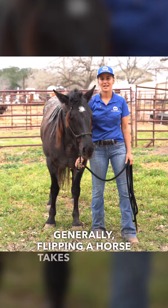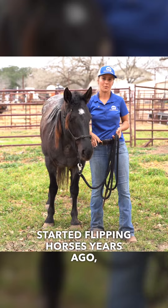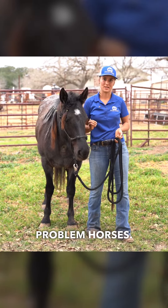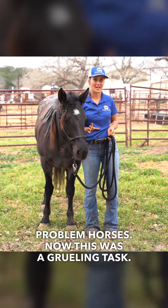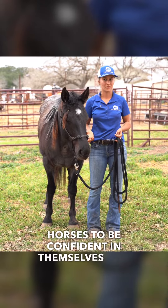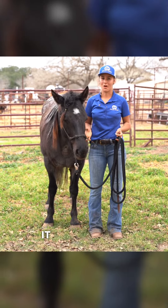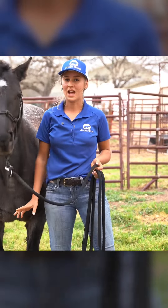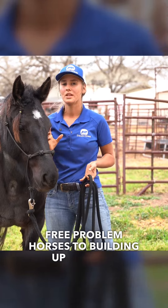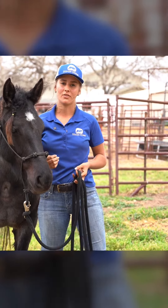Generally, flipping a horse takes some time and saving money. When I first started flipping horses years ago, it started with people giving me free unwanted problem horses. This was a grueling task. It took plenty of time to train these horses to be confident in themselves and confident in their handlers. But that made it all the more exciting. Since then, I have gone from free problem horses to building up to more expensive horses to be able to reach a variety of buyers.